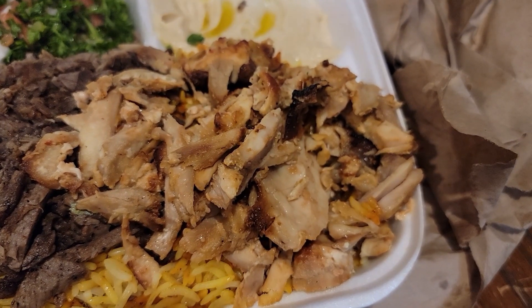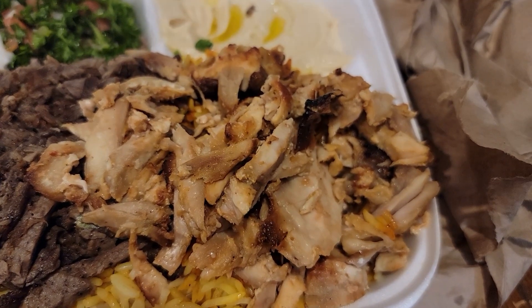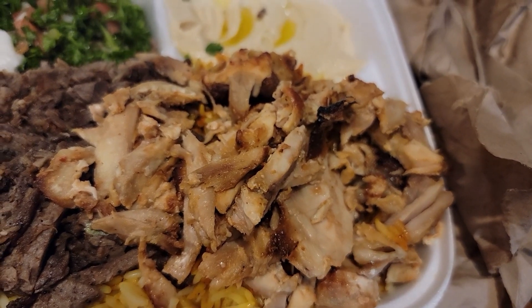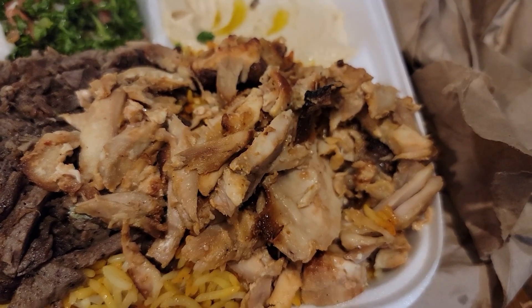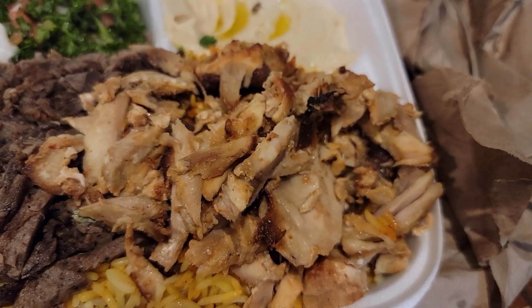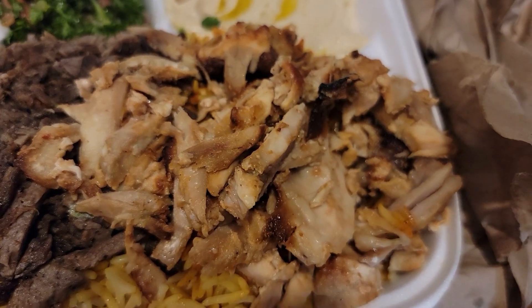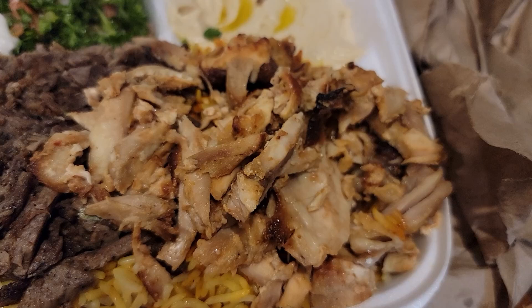It's so well seasoned. You've got to check this chicken shawarma — the flavor is outstanding. I recommend this place based on this alone. Everything else could suck and I'd still recommend going there just for this chicken shawarma. So tender, so succulent — it's amazing.